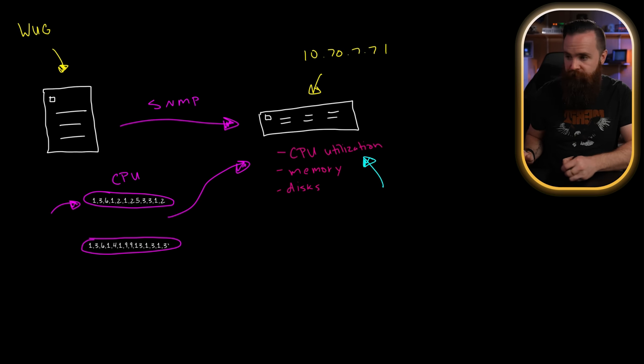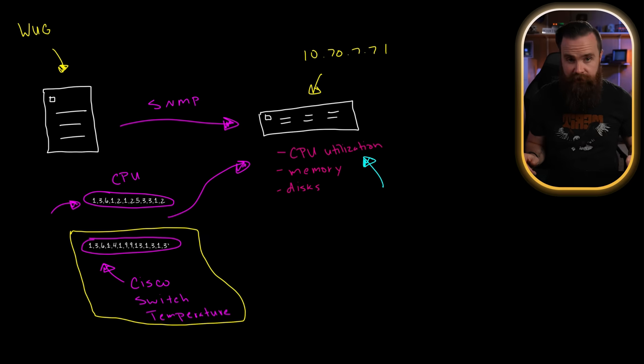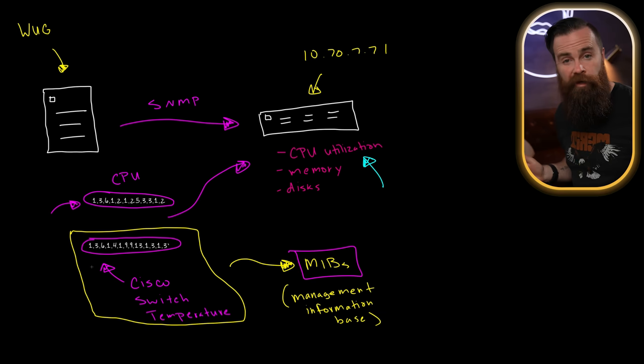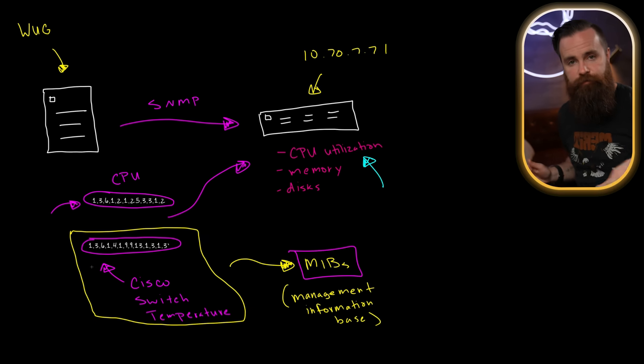What's really cool is that certain systems can have more OIDs outside of what's generic and default. For example, this one right here is Cisco-specific — for a Cisco switch to find the temperature of that switch. I point that out because you may have systems with proprietary or special OIDs that your monitoring system may not know about. That's why companies like Cisco will have an entire pack of special OIDs, and those packs are called MIBs — Management Information Bases. All you would do is download the MIB from Cisco, upload it to WUG, and tell it to look for those specific OIDs. Thankfully, systems like WUG often have popular vendors' MIBs already loaded.